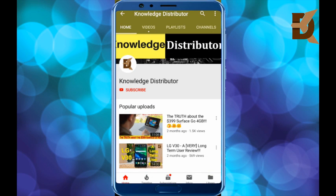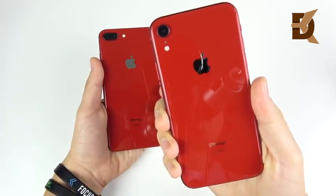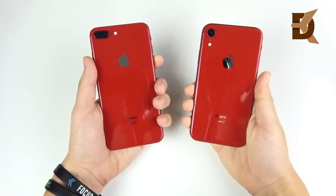Please subscribe to our channel Knowledge Distributor for the latest technology and smartphone videos. iPhone 8 Plus versus iPhone XR speed test.